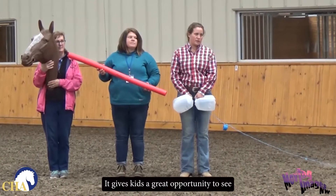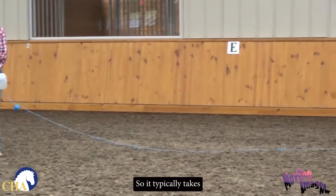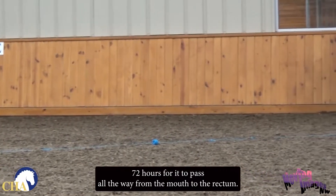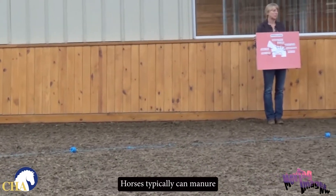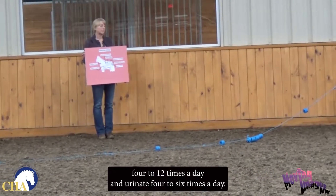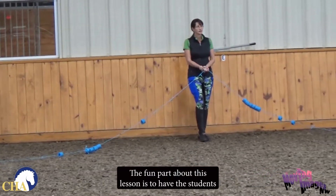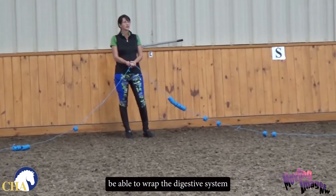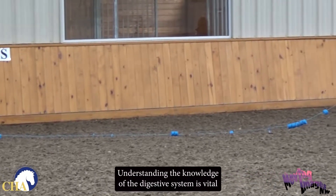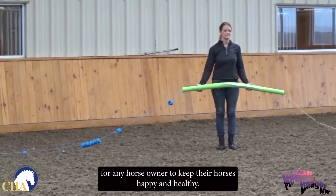It gives kids a great opportunity to see all of this that fits inside of their horse. It typically takes 36 to 72 hours for it to pass all the way from the mouth to the rectum. Horses typically can manure 4 to 12 times a day and urinate 4 to 6 times a day. The fun part about this lesson is to have the students be able to wrap the digestive system all the way around the room and recognize how long it is. Understanding the knowledge of the digestive system is vital for any horse owner to keep their horses happy and healthy.